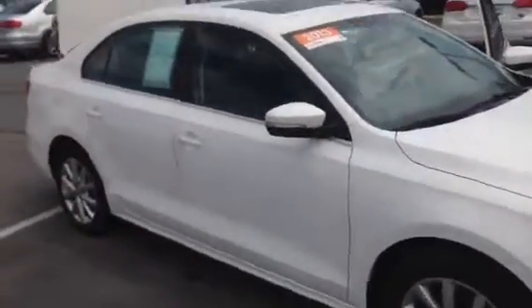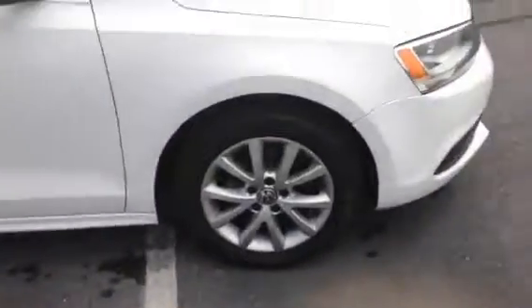It is a 2013 SE with the great aluminum alloy wheels and a real nice sunroof. It does come with a two-year, 24,000-mile certified warranty through VW, and you do get roadside assistance with that.